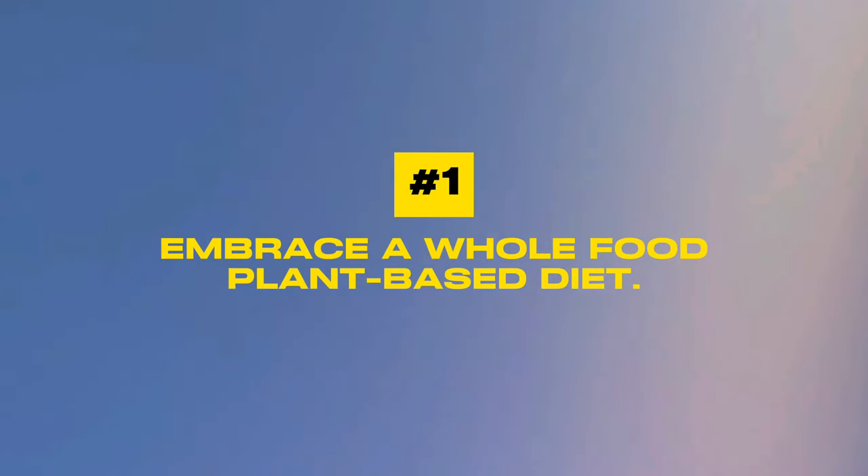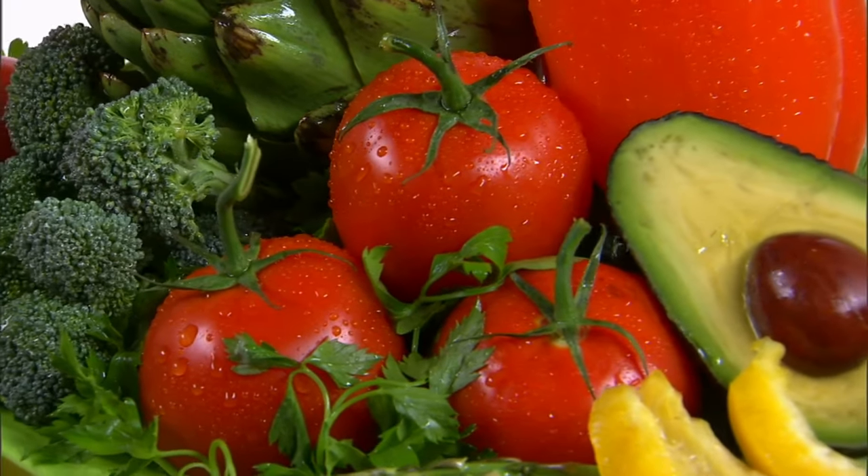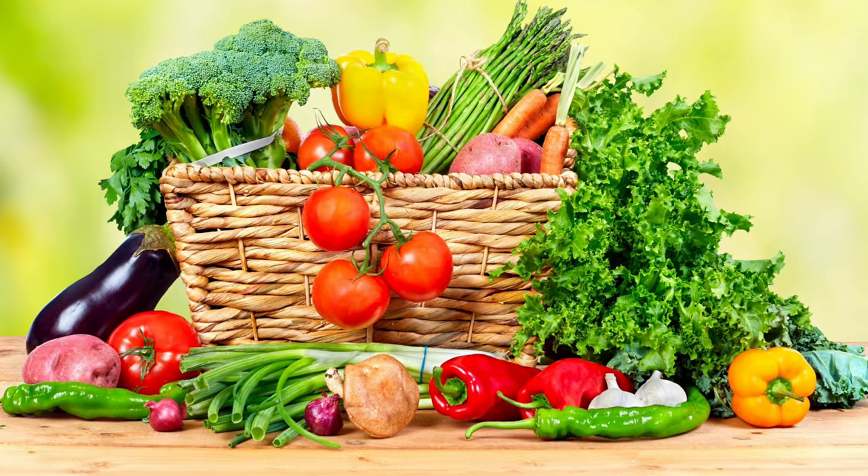Number one: embrace a whole foods plant-based diet. This forms the foundation of a heart-healthy lifestyle. A whole foods plant-based diet is more than just a trend — it's a lifestyle choice with profound health benefits. By shifting your meals to include more plants and fewer processed foods, you nourish your body and support your heart health. The key is diversity: the more colors on your plate, the better — fruits, vegetables, whole grains, legumes, nuts and seeds. Studies show that such a diet not only lowers blood pressure but guards against heart disease, strokes, and even cancer.